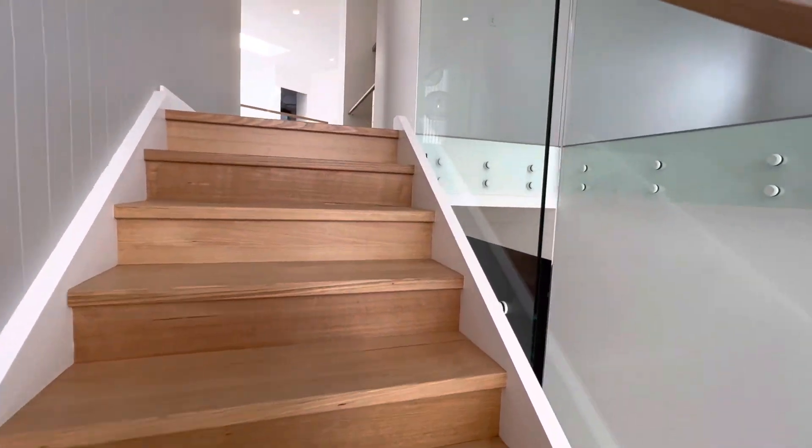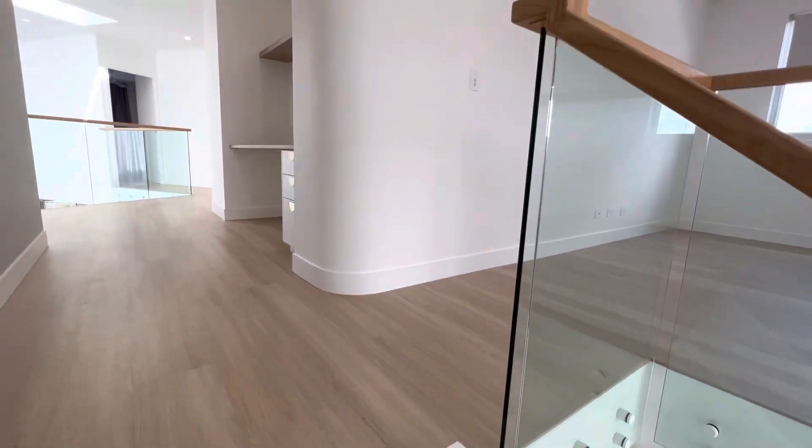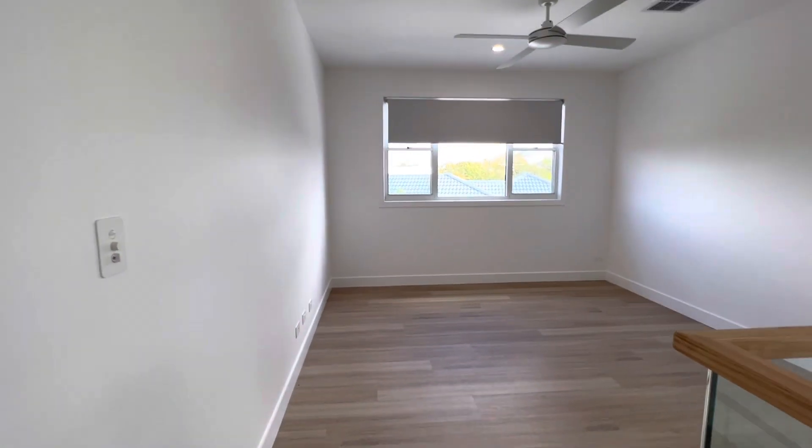Coming up the stairs here, there is another living area. You could use this as a larger study, a teenage retreat, or an additional living room.